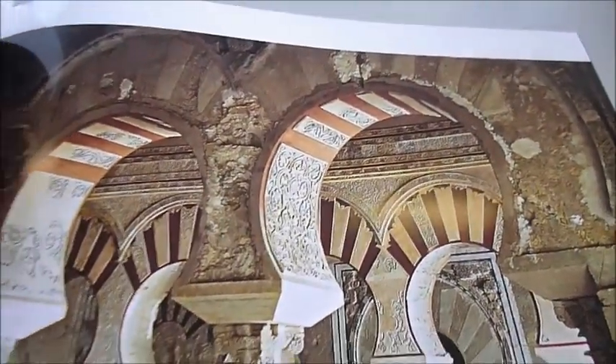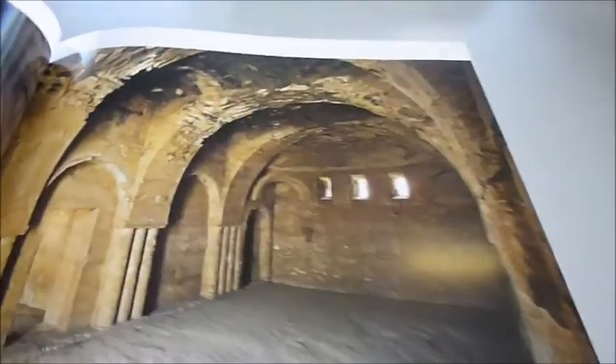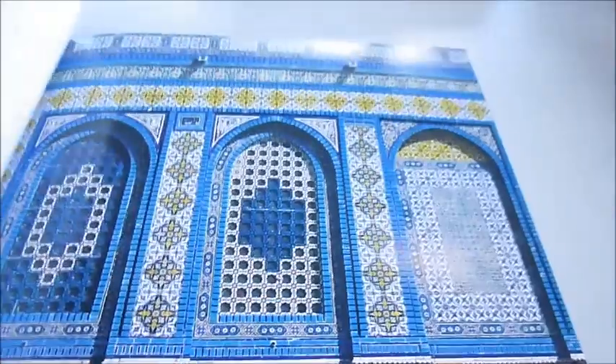And this is where I studied in Cordoba in Spain, where I studied at university philosophy and literature. This is a Muslim crypt.